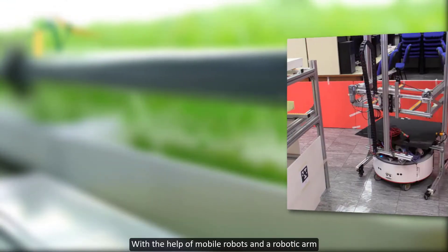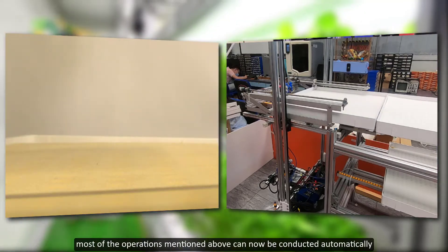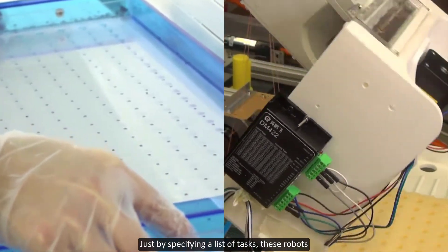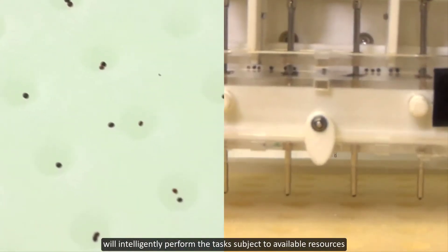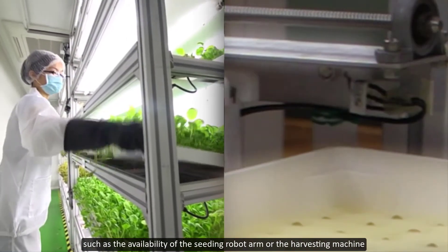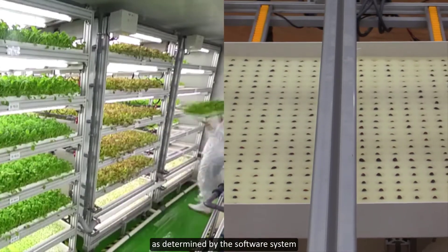With the help of mobile robots and a robotic arm, most of the operations mentioned above can now be conducted automatically. Just by specifying a list of tasks, these robots will intelligently perform the tasks subject to available resources — such as the availability of the seeding robot arm or the harvesting machine — as determined by the software system.